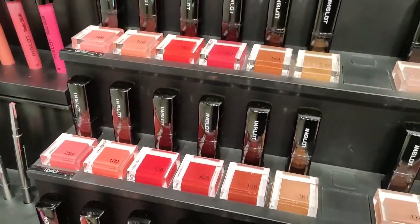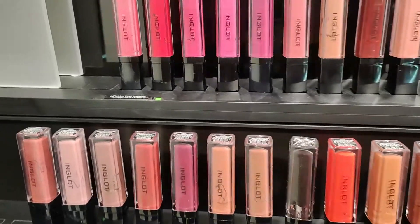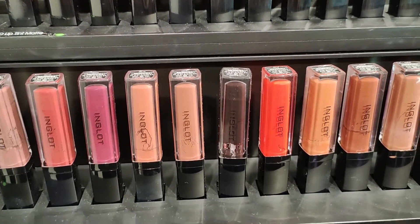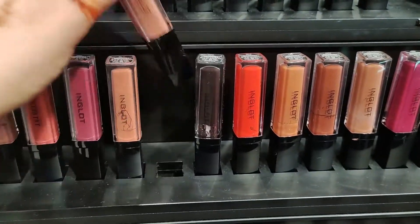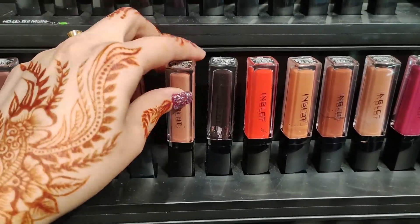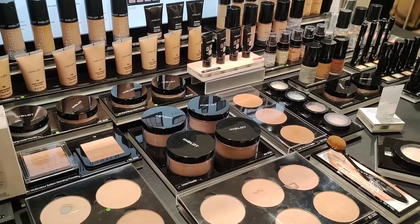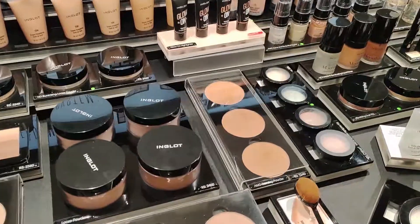Now going towards the HD lip tint — the matte lip tint is 3600 and it is off at 2700, also 25% off. It's long stay and it is waterproof.